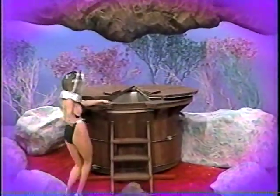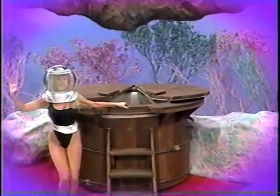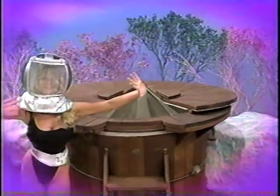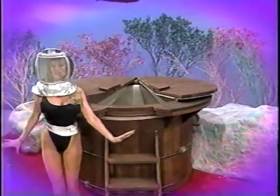For health and relaxation, a spa from Muskins, a division of U.S. Leisure. The Muskins Redwood Spa is the finest line for comfort and easy maintenance. Complete with filter, heater, ladder, rim deck, and redwood cover.